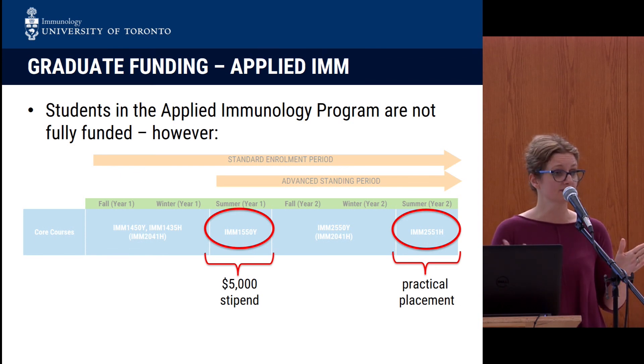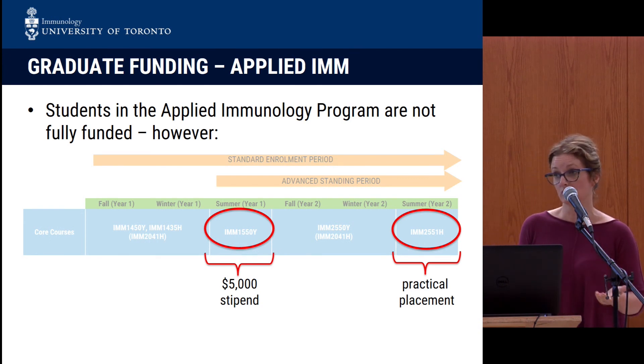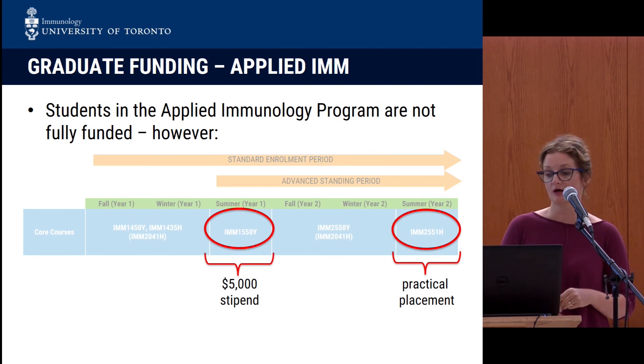There is a catch. What is different from our thesis-based master's compared to the applied master's is that this is not a fully stipended program. There is a small stipend for the first summer in order to cover your tuition or a large part of it, and the practical placements afterwards will provide some money to recoup as well. We would argue that students are spending a defined period of time and are therefore in the job market a little more quickly, so we think this is a reasonable investment for students who want to go in that direction.